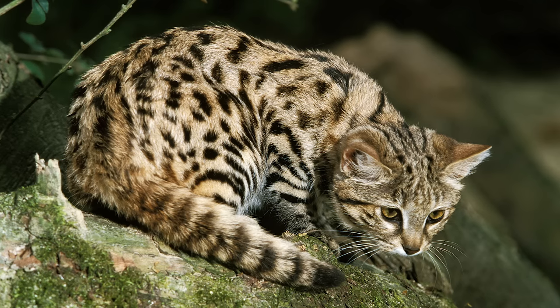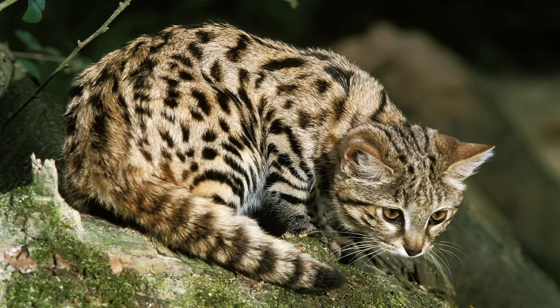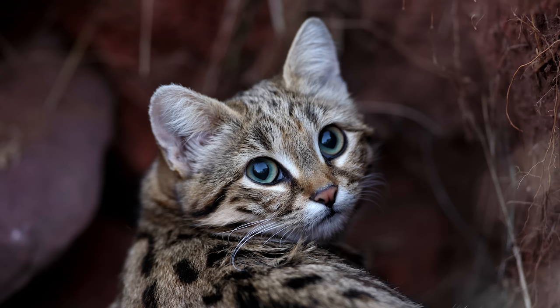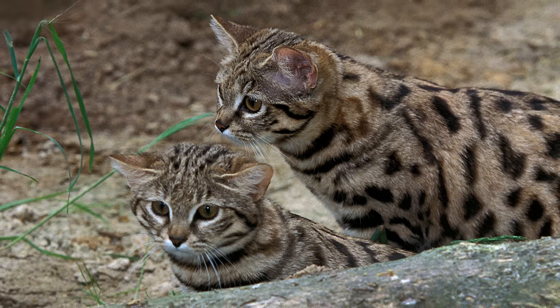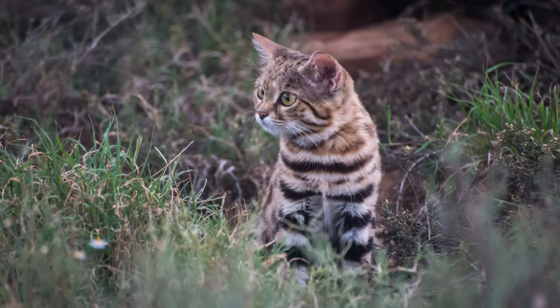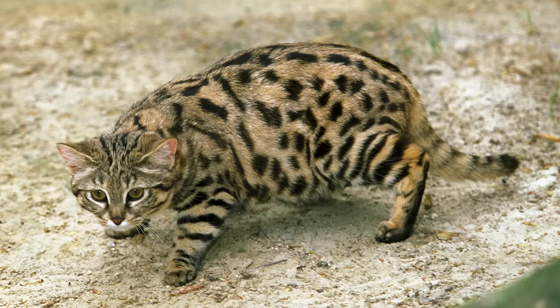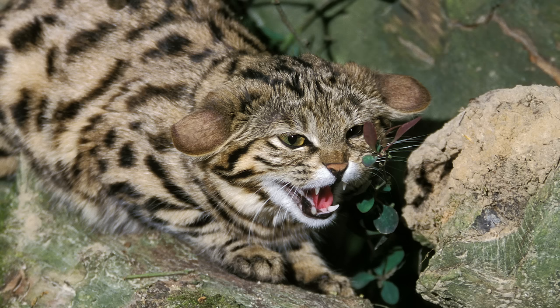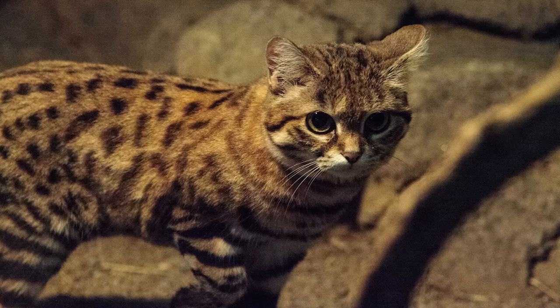The black-footed cat is the smallest feline in the domestic cat lineage and one of the smallest species in the world. They are found exclusively in the grasslands and deserts of southern Africa, in the countries of Namibia, Botswana and South Africa. Black-footed cats have a light brown coat with clear black markings and a strip of black fur under their feet, hence the name. They spend their day relaxing in the burrows of other animals and spend the night hunting for small animals including mammals, birds, reptiles and amphibians.